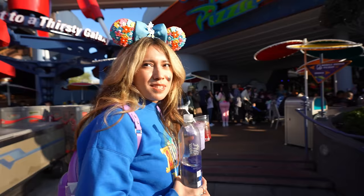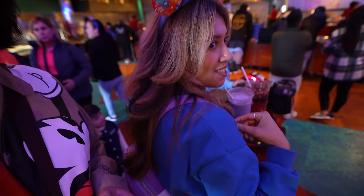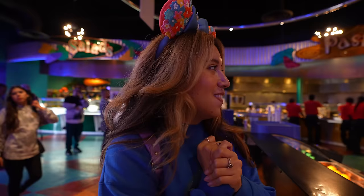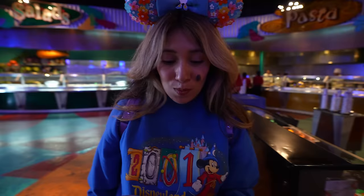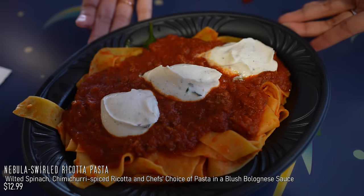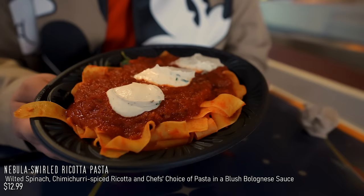Can we go to Alien Pizza Plan? I think so. This is definitely a lot easier when I'm eating all the food with you. We did take some home in our Ziploc bags. So we're waiting for our pasta — we got the ricotta something, it's about to come soon. All right, we got it. So this is the Nebula Swirled Ricotta Pasta. This is going to have wilted spinach chimichurri, spiced ricotta, and Chef's Choice of pasta in a blush bolognese sauce. It looks pretty good. I always like to add crushed peppers to my pasta, and I might add some Parmesan cheese as well. So let's mix this up.